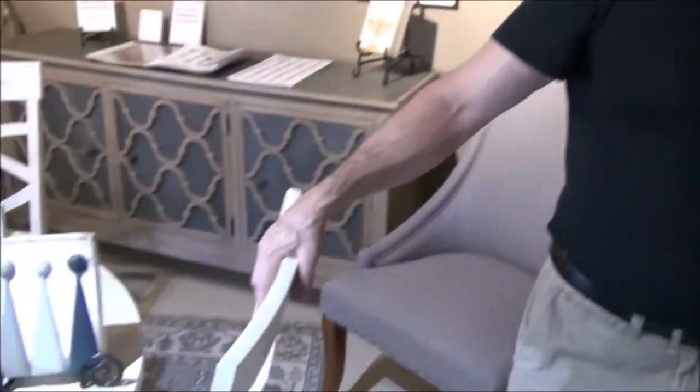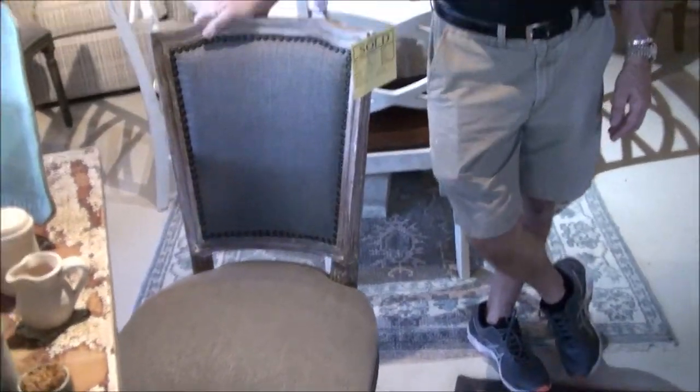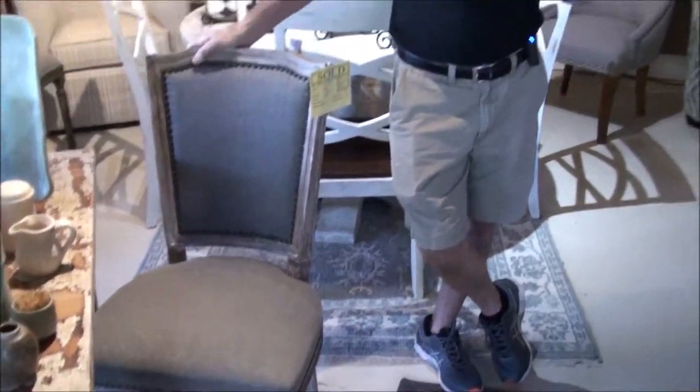Dining room chairs will be the same price, 20% off. Look at these over here. These are cerused oak chairs with a beautiful gray linen covering on top with nail heads. Anything upholstered for our dining chairs is 20% off.